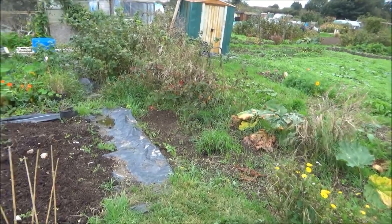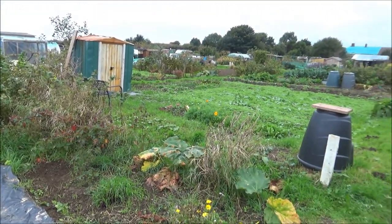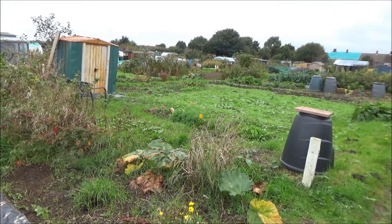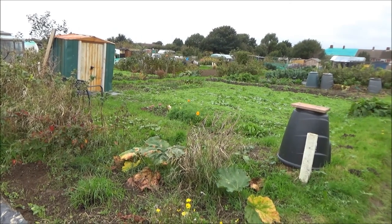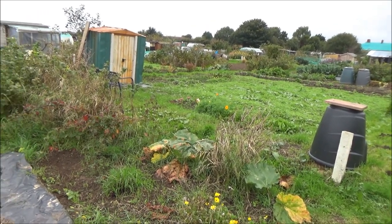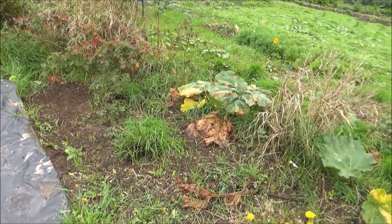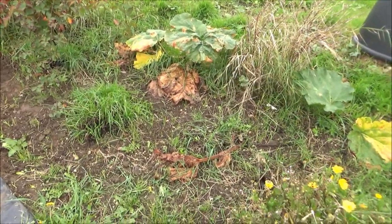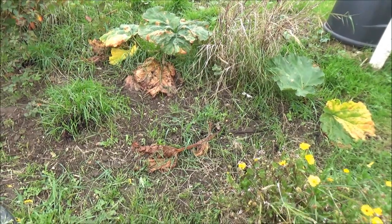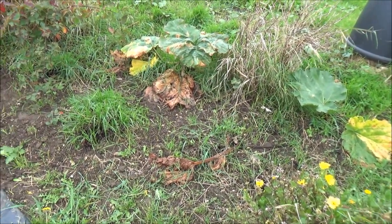We'll start the tour as always at the very top of the plot. My neighbor has recently taken on the plot at the top and they've been working really hard — they had it all cleared, although the weeds have now set in again. It's a sea of green. The rhubarb is now dying back and grass is sprouting up in between.